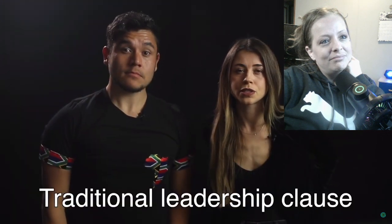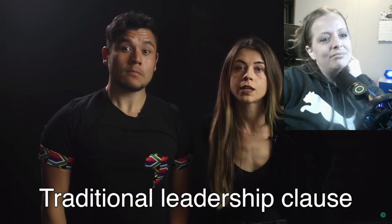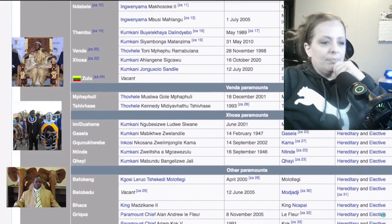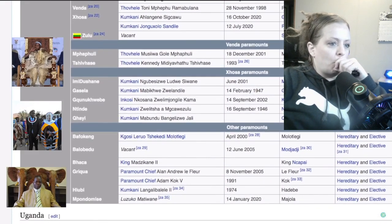Even though South Africa is a republic, the constitution includes a traditional leadership clause which recognizes certain indigenous monarchs. Today there are about 13 monarchs from nine different ethnolinguistic groups and tons of other smaller paramounts and high chiefs. Although they do not have direct legislative power, they have a high degree of regional influence. Sadly, shortly before filming, Zulu King Goodwill Zwelithini passed away — he ruled for five decades and had a huge role of significance in the Zulu community.